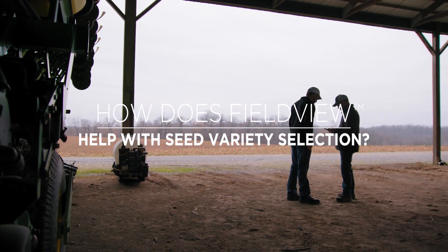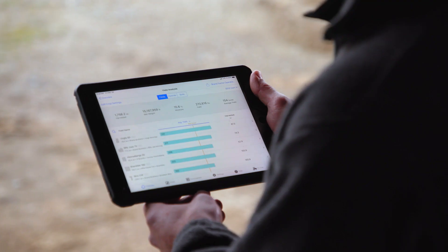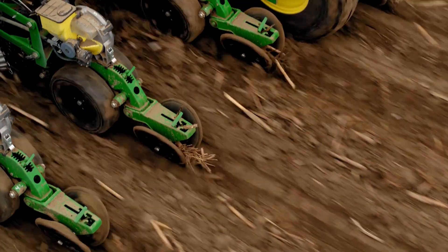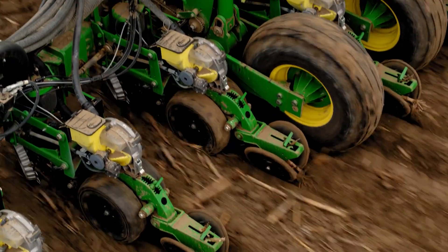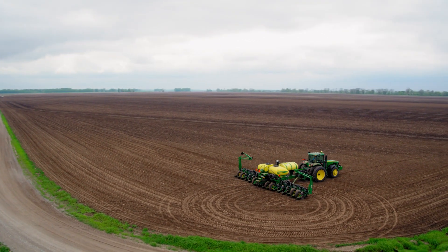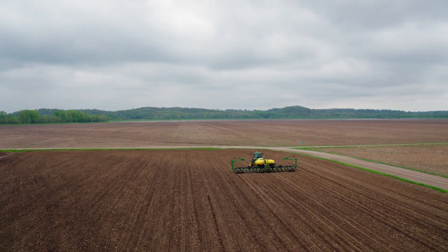Every fall we meet with our dealer and use Climate to go over the yield analysis. Climate has the yield analysis tool that has been a big help in our hybrid selection. Generally we plant anywhere from seven to nine varieties of different types of corn, three or four different varieties of soybeans.